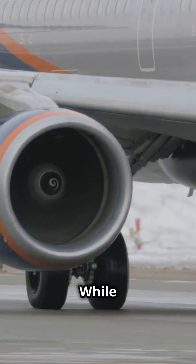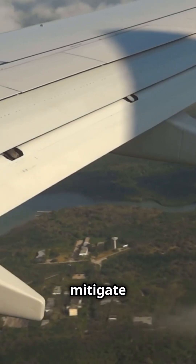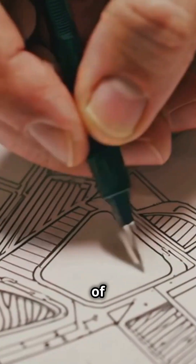What about aerodynamics? While engines under the wings slightly disrupt airflow, advanced wing designs mitigate these effects to ensure optimal lift generation. This careful engineering balance is a hallmark of modern aviation.